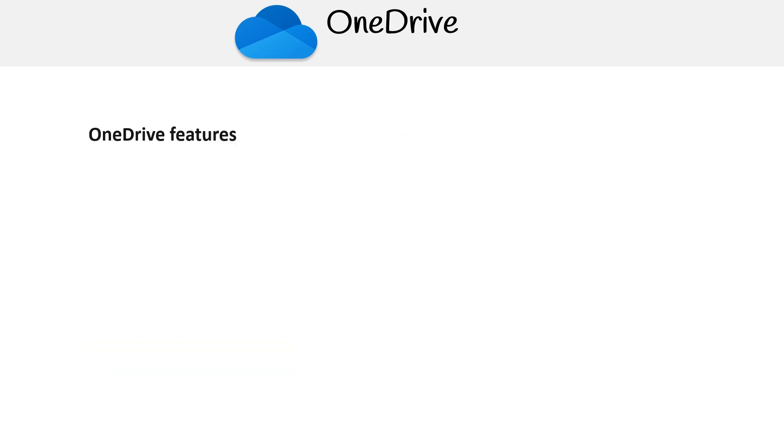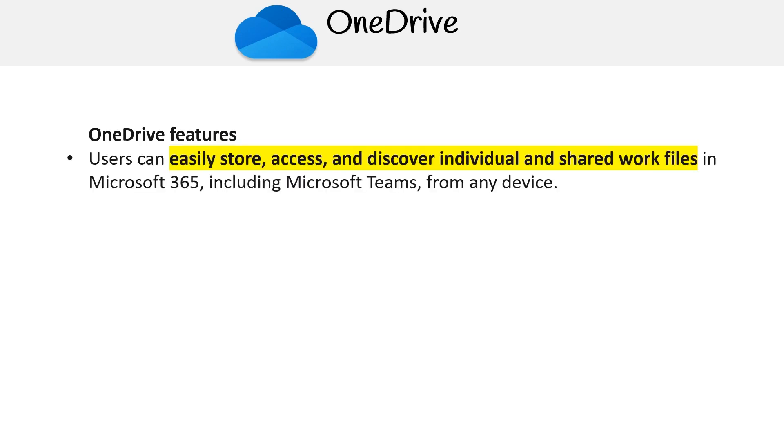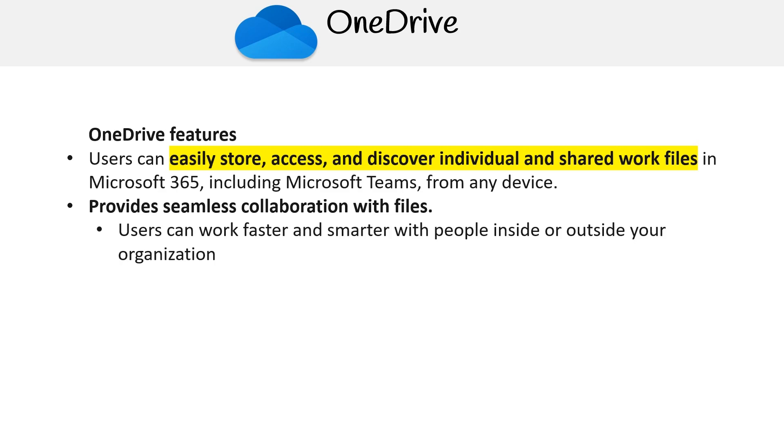Let's go over some of the key features of OneDrive that help promote collaboration. Users can easily store, access and discover individual and shared work files in Microsoft 365, including Microsoft Teams, from any device. OneDrive provides seamless collaboration with files, helping users work faster and smarter with people inside or outside your organization.